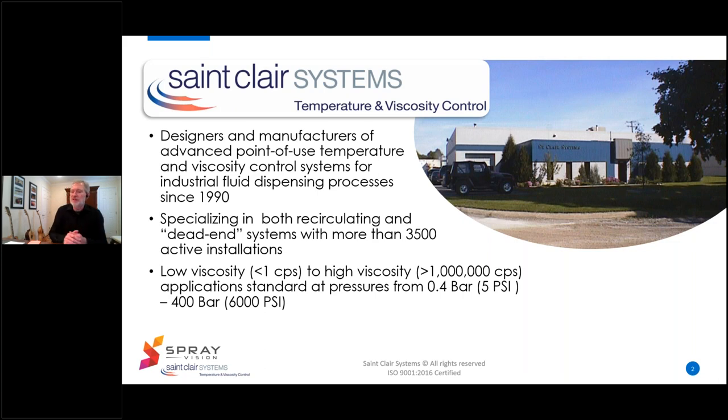We've been doing that since 1990 and during that time we've amassed more than 3,500 active installations all over the globe. We specialize in both recirculating and dead-end systems and we handle low viscosity materials like water and solvents that are less than one centipoise all the way up to really high viscosity materials like sealers and adhesives that are well in excess of a million centipoise. We can work at pressures anywhere from 5 PSI or 0.4 bar to more than 400 bar or more than 6,000 PSI.